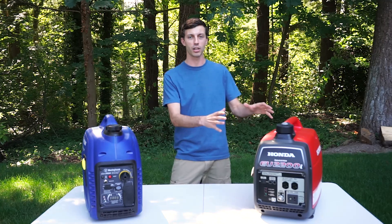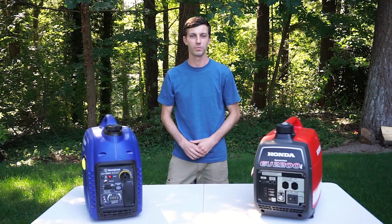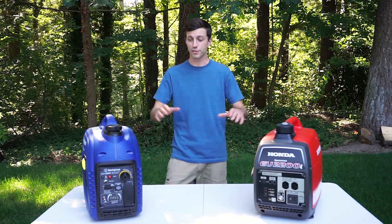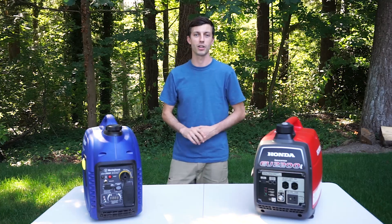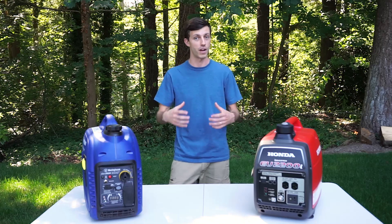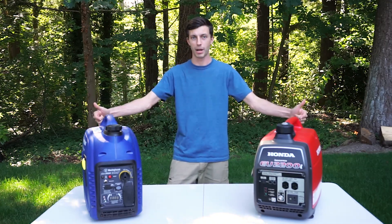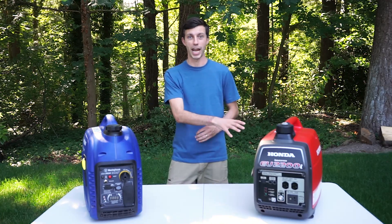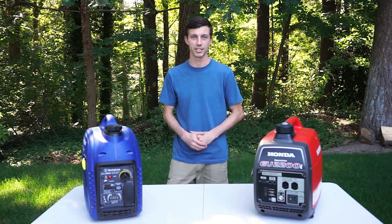The install of that propane conversion kit onto this generator is going to be in next week's video. Also, if you're interested in a product that will allow you to run your RV's air conditioner off of small generators like these two, check out this video where I install the Microwair Easy Start. That saves you from having to lug around a very big generator or from buying two generators and running them in parallel — for Honda generator owners, that's a $700 savings over buying the companion model.